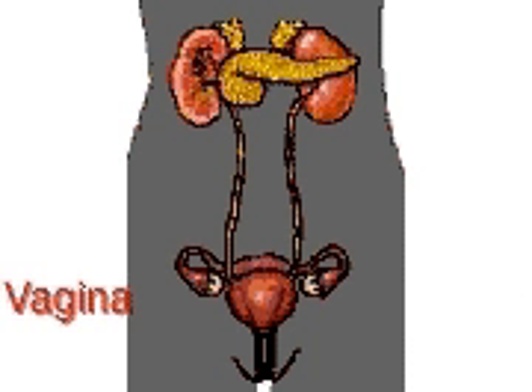The vagina, a muscular canal which extends from the cervix, is capable of stretching widely to serve as a birth canal during delivery.